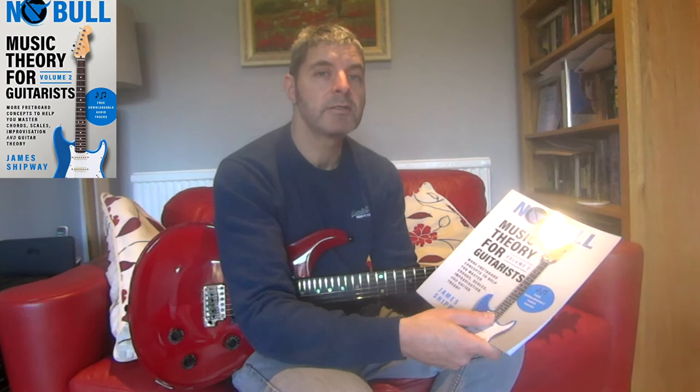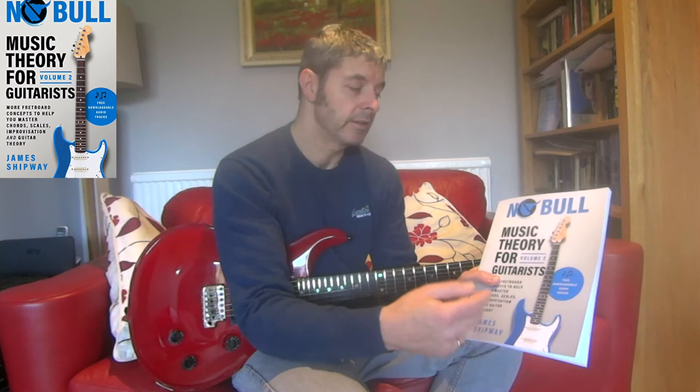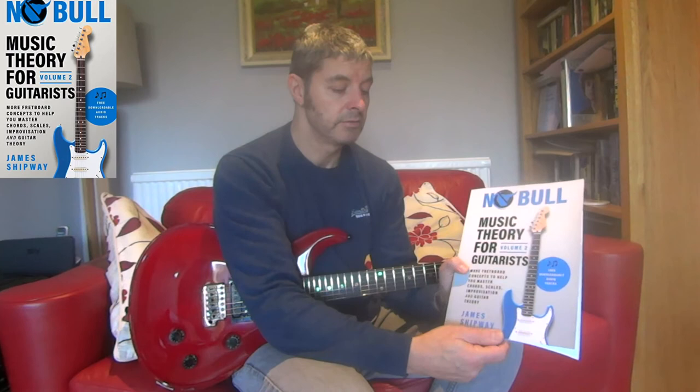It's an excellent book, just as good as the first one. I'd really recommend getting both of them. If you're into learning some theory and you're a guitarist, then get Volume One and Volume Two. It's by James Shipway.